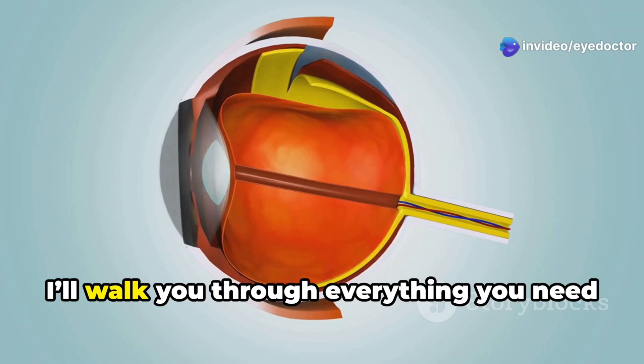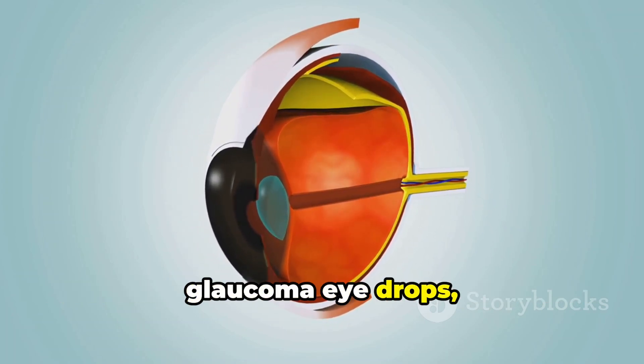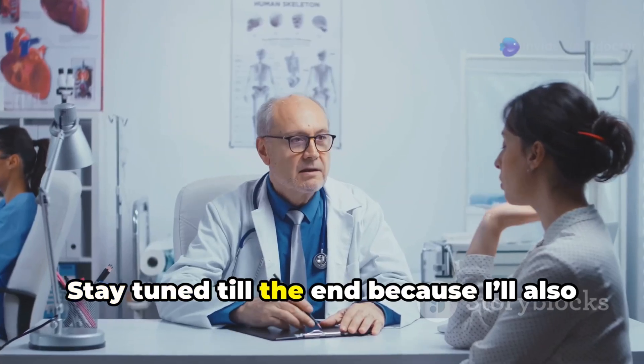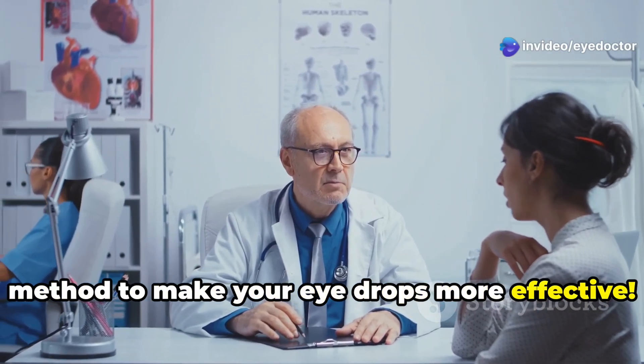In today's video, I'll walk you through everything you need to know, covering the different types of glaucoma eye drops, how they work, their side effects, and crucial tips to make sure you're using them effectively. Stay tuned till the end because I'll also reveal a simple but scientifically proven method to make your eye drops more effective.